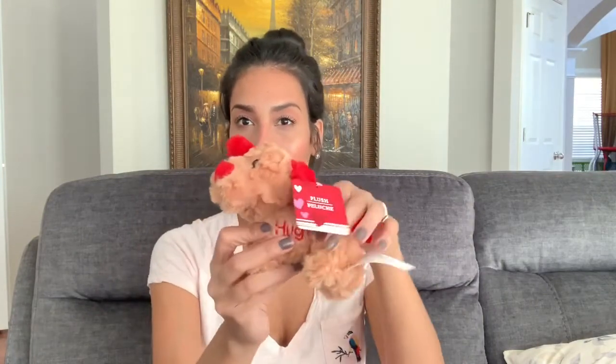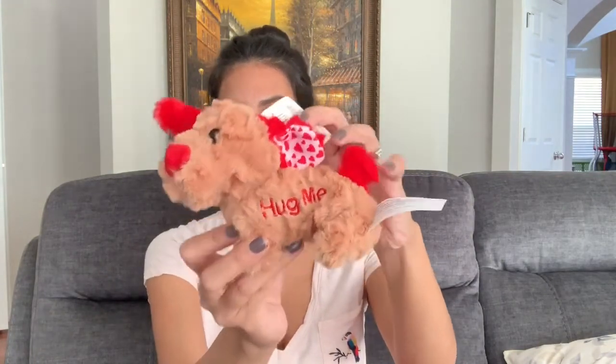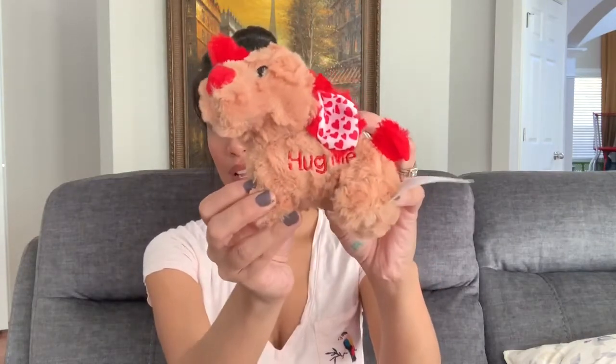And then Ryan is obsessed with stuffed animals and puppies, so I grabbed him this little puppy that says 'Hug Me' — that's what he will get along with a box of dinosaur chocolates. I'll probably also go back and grab them a balloon, so that'll be their Valentine's gift: a box of chocolate, a stuffed animal, and a balloon. They will love it.